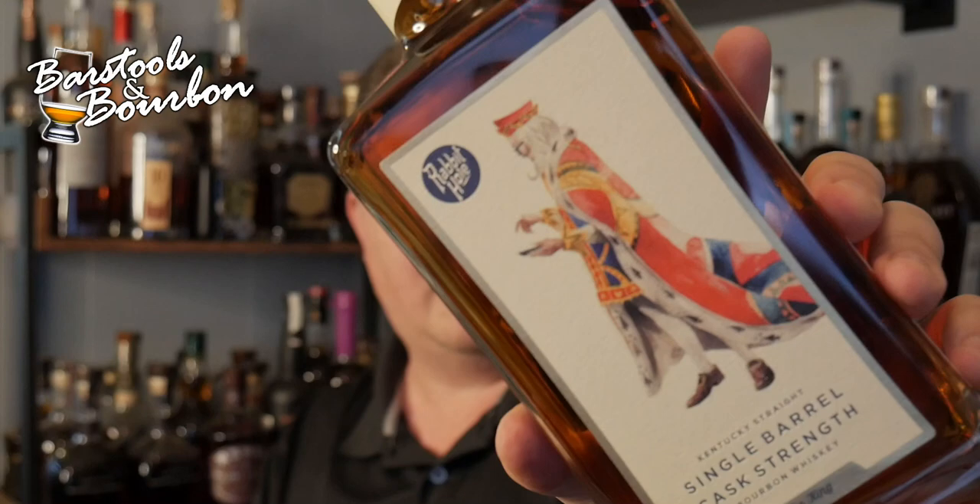Absolutely gorgeous labels. These are super exclusive — this one is 134 out of 210, coming in at a respectable 102.76 proof. Really nice.